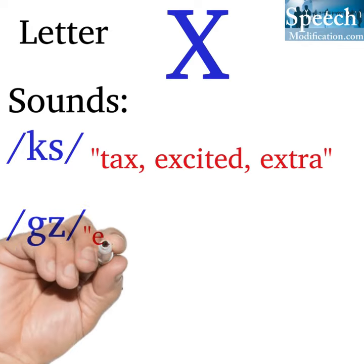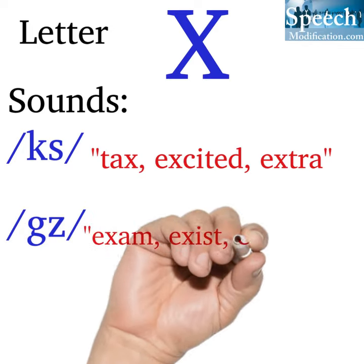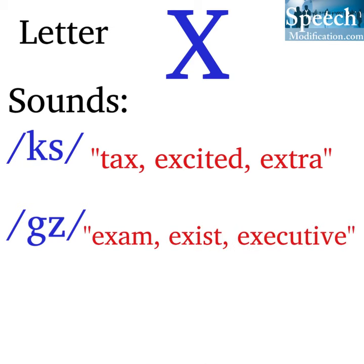X also says the 'gz' sound as in exam, exist, executive.